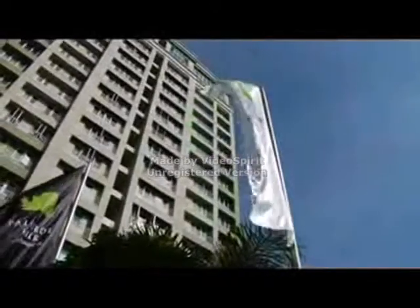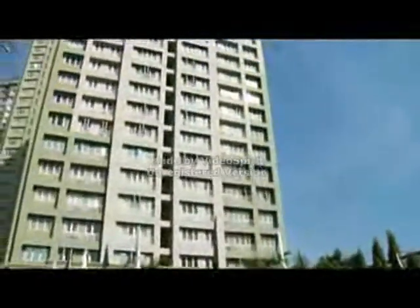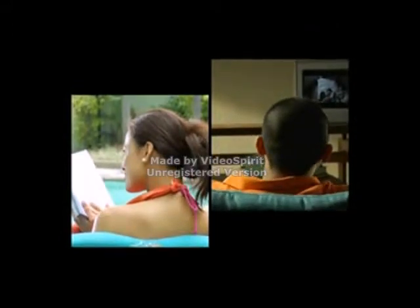Without the usual pre-selling concerns, Palo Verde Tower allows you to move into your new home the soonest. This is truly your last chance to be part of this friendly and already thriving condominium community.